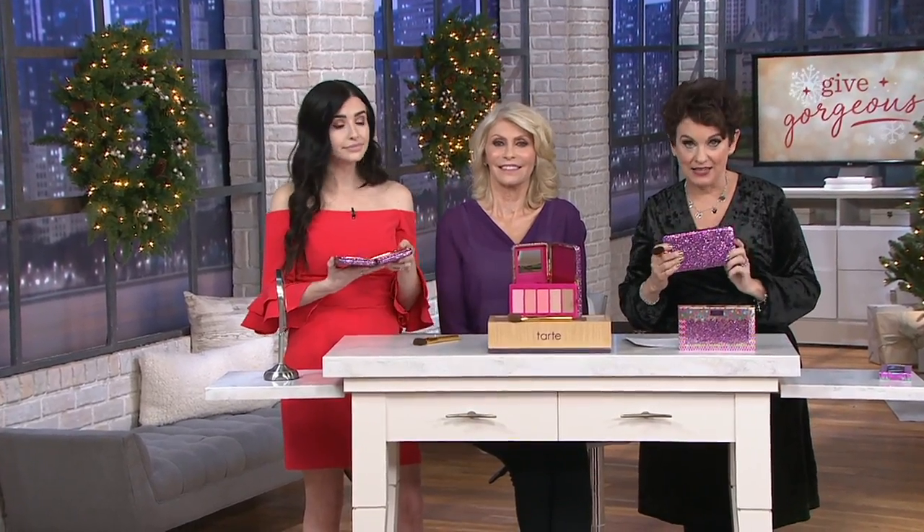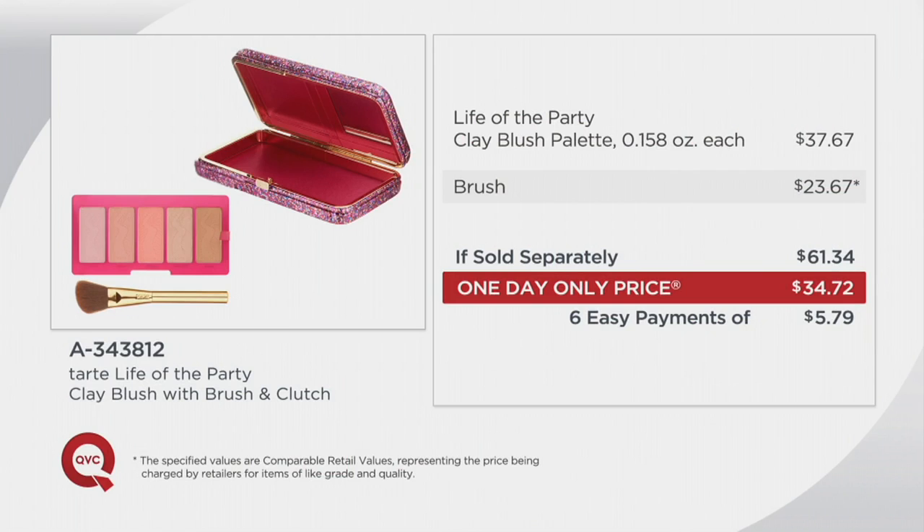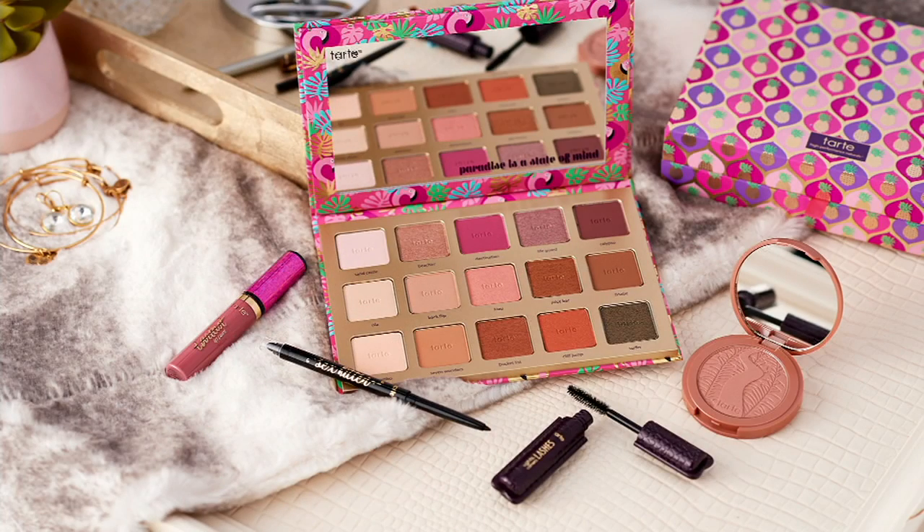It's such fabulous packaging. If you could go out at retail and find one blush from Tarte, it would be nice — but you are getting five blushes, the bronzer, and the highlighter. If you bought all this separately, you're at $61. Maybe that's usually what you spend, but this year things are a little tight and you still want to give a beautiful, thoughtful gift. For $34.72 — six easy payments of $5.79, shipping and handling free — I don't know what we could buy even here at QVC that would come close to this.